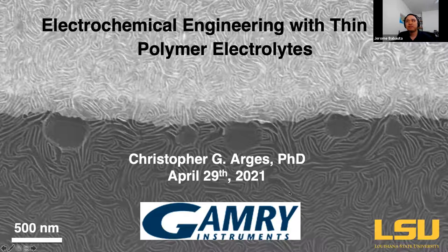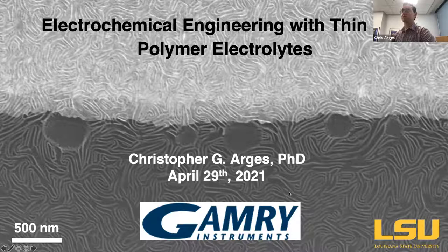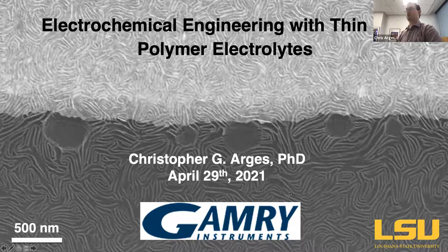And so with that, I'll hand it over to Chris. Thank you, Jerome. It's really a great pleasure to be here today to tell you a little bit about our research at LSU. The title of my talk is Electrochemical Engineering with Thin Film Polymer Electrolytes.